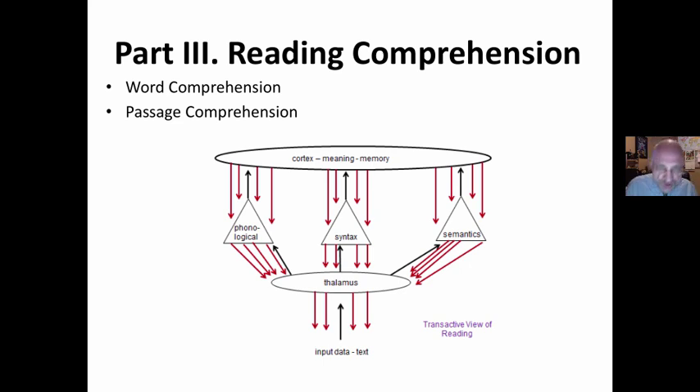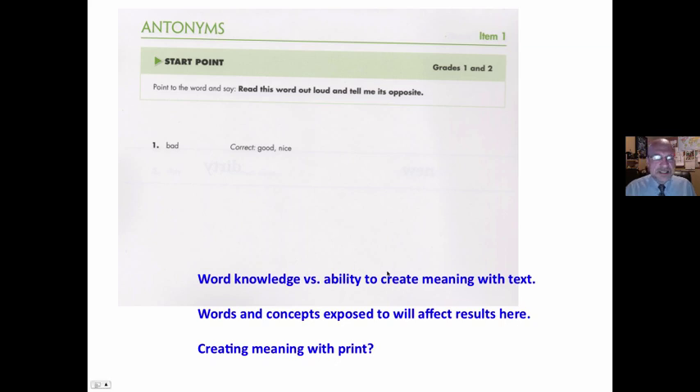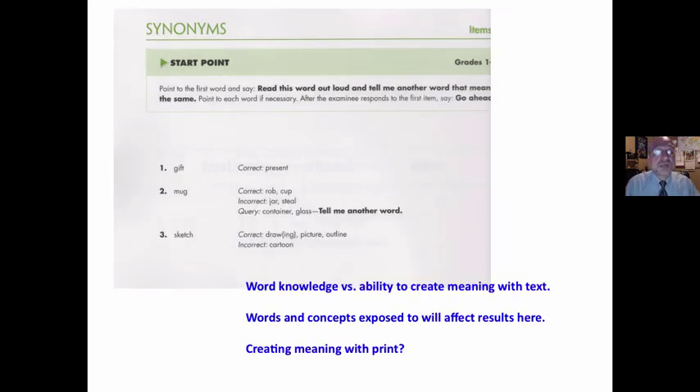Part three, reading comprehension. This comes closest to the transactive model and reading as meaning-making. Students are given a word and asked to generate antonyms, synonyms, and analogies. This is said to demonstrate their word knowledge, but is generating words the same as creating meaning or comprehending? For example: 'Read this word out loud and tell me its opposite. Bad?' Is this looking at word knowledge or the ability to create meaning with text? Your exposure to words and concepts is going to affect your results. It is my opinion that parts of this Woodcock reading mastery test do not make sense from a transactive point of view.